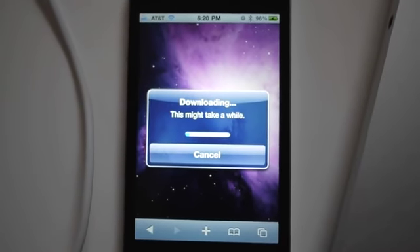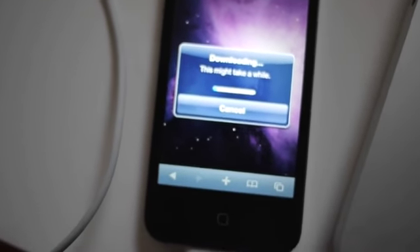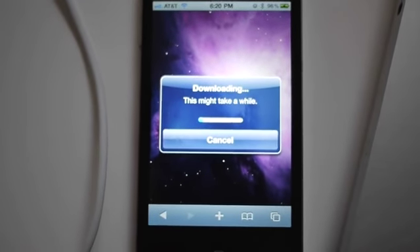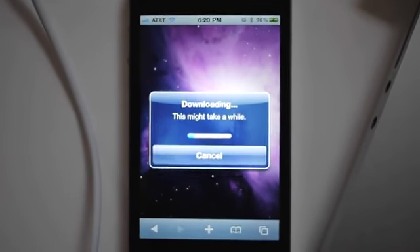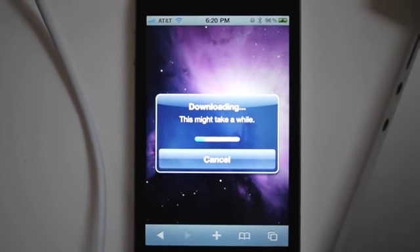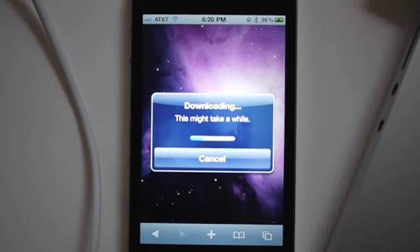We've gotten it to actually start working and as you can see it is downloading some content — presumably the on-device jailbreak. It's apparently going to take a while so we're just going to hang out here.